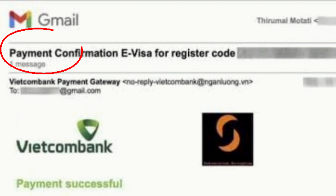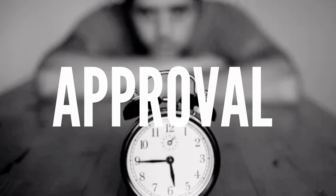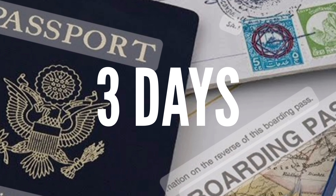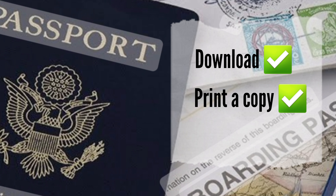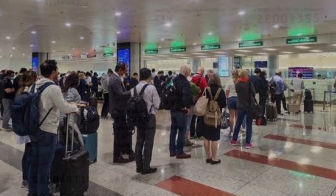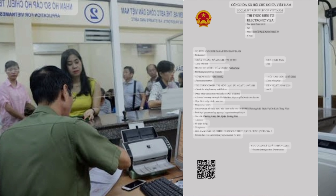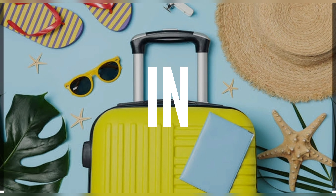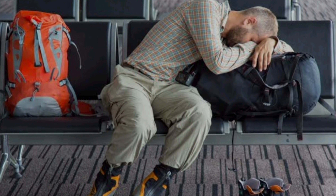You'll receive a confirmation email after submission — make sure to keep the confirmation number handy for tracking your application status. The process typically takes a few business days, so check your email regularly. Once you receive the e-visa, download it and print out a copy, as you'll need to bring the printed copy when you travel. Upon entering and exiting Vietnam, you'll show both your passport and your e-visa to immigration officials. It's always a good idea to apply well in advance to allow for processing time and any unforeseen delays.